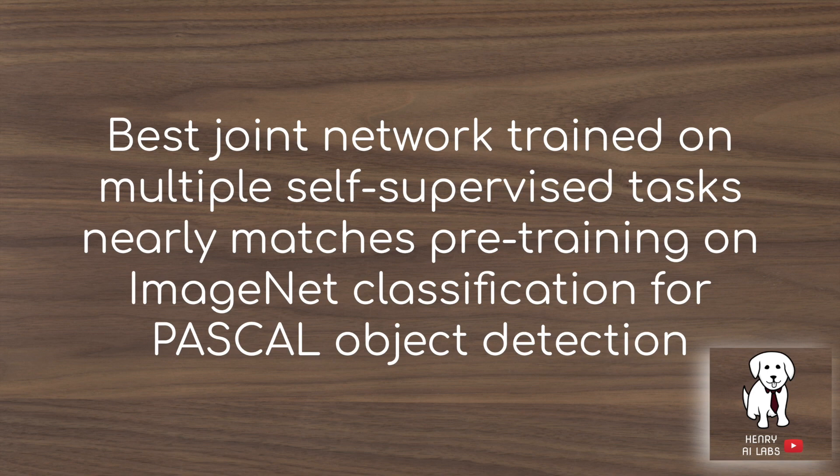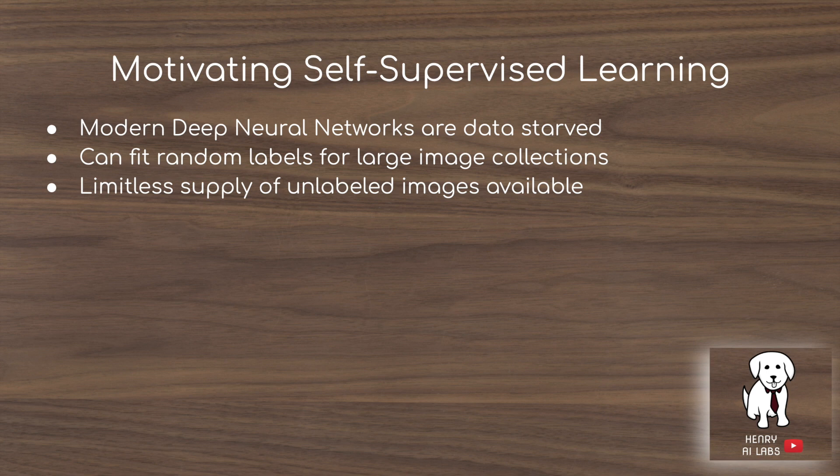This is especially interesting because these self-supervised tasks can scale up to billions and trillions of images—like what we have on YouTube, Google Images, Instagram, and Pinterest—without anyone needing to label any images for tasks like object detection, which involves putting a bounding box around objects. You take these representations and fine-tune on the computer vision task you're trying to solve. Modern deep neural networks are data-starved; they can fit random labels, yet there's a limitless supply of unlabeled images available.